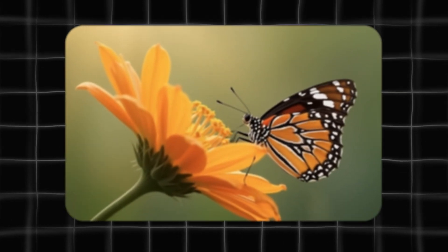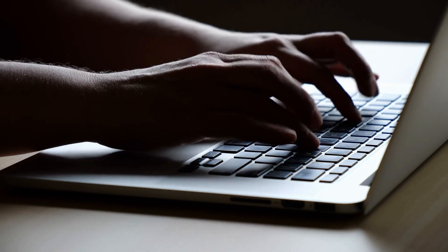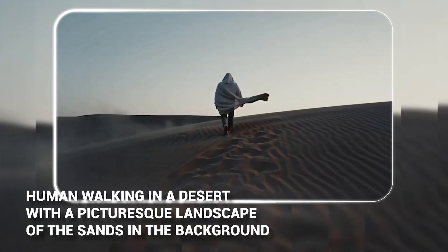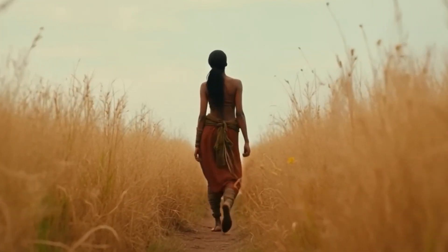The first thing I noticed is that without a motion blur or indication for faster movement, you sometimes get really slow and inaccurate movements for intricate movements like a butterfly fluttering its wings. But when you go for more well-known movements like a human walking in a desert with a picturesque landscape of sands in the background, you get much more accurate results — you'd honestly think it was filmed with a fancy movie camera. It's that smooth.